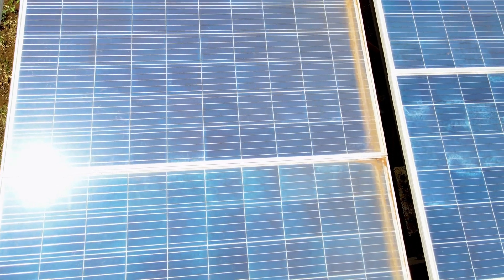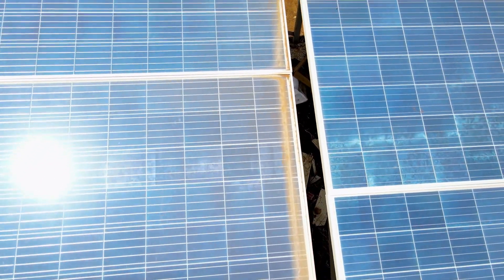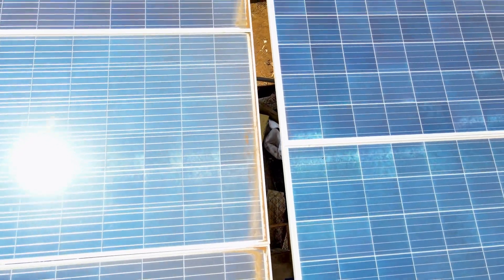In conclusion, while you can technically generate some electricity from a light bulb with a solar panel, it's impractical and inefficient. If you're considering sustainable energy solutions, go for the real deal — solar panels that collect sunlight directly. Thanks for watching; don't forget to like and subscribe for more exciting explorations into science and beyond.